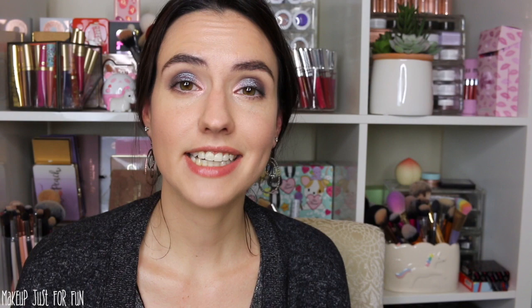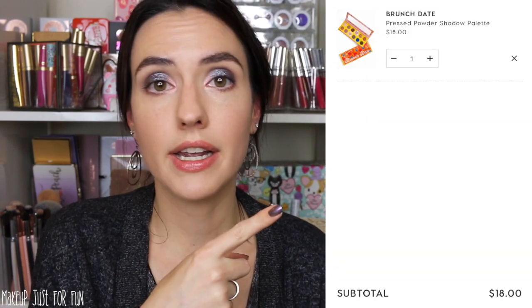The Brunch Date palette is part of their collaboration with Zoella. I didn't get around to doing a review on this collection, but I think this palette is absolutely adorable. I love the packaging. The shades are perfect for a neutral lover, especially if you really like pink, rose gold, and bronzy type of shades — there is a whole lot of that in here. There is the sometimes dreaded pop of blue in there as well, which I think a lot of neutral lovers really like as just that one colorful shade. The Brunch Date palette comes in at $18 and we are putting that baby right in the shopping cart.